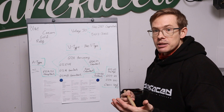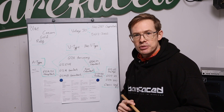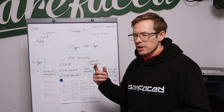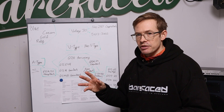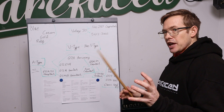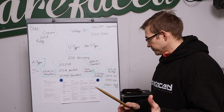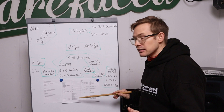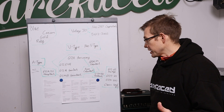Then neodymium magnets came about in the 1980s following some very clever development, and neodymium started appearing in PA, bass, and guitar drivers around the turn of the millennium. Now there's a lot of things to talk about with magnets, but let's focus on the guitar stuff. I've made a useful chart here to explain things for myself and hopefully I can then explain it to you.